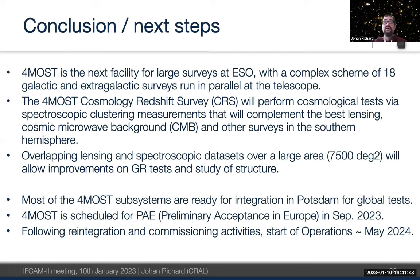In conclusion, 4MOST is the next major survey facility for ESO. It is a complex scheme running galactic and extragalactic surveys in parallel. The cosmology survey performs stringent cosmological tests using clustering measurements, combined with the best weak lensing data, CMB, and SKA measurements in the southern hemisphere. Combining lensing and spectroscopy enables improved GR tests and structural studies. Most subsystems are ready for integration in Potsdam; the acceptance in Europe is scheduled for September 2023, with start of operations in 2024.